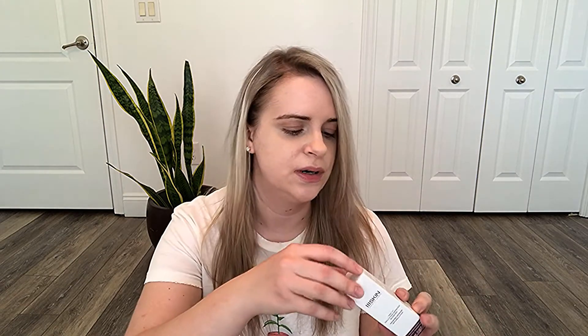The next thing is from 111 Skin — very excited about this. This is a pollution defense booster, and it retails for $135. I'm very excited to use it, but since I already have makeup on, I'm not going to use it right now. The shampoo and conditioner retails for $24, in case you're curious.